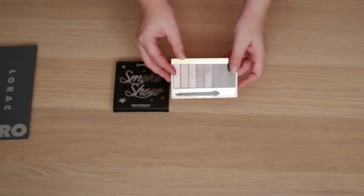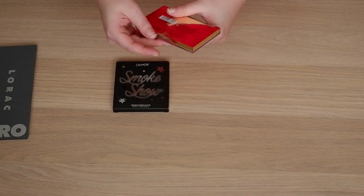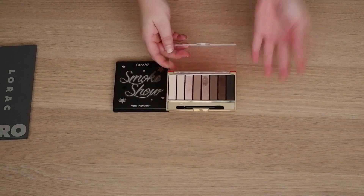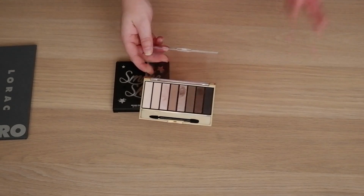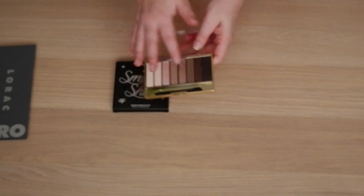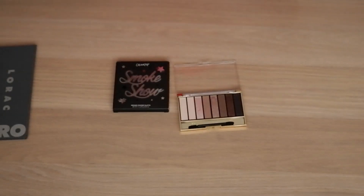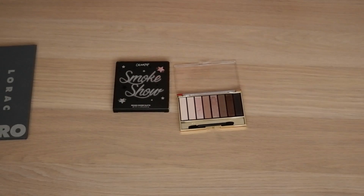Then we've got a Max Factor palette here — this is called Cappuccino Nudes. It may have a different name if it's a CoverGirl palette in the US. I bought this precisely because it was neutral and at the time I felt I didn't have many drugstore neutral palettes. This has really great quality — the pans are silky smooth and really nice. I really like the look I did with it. It's a very classic neutral palette.